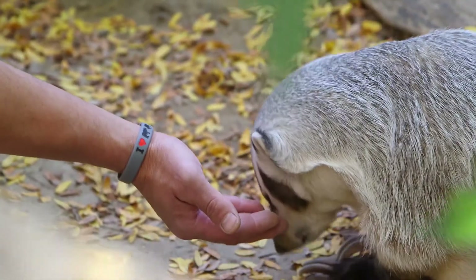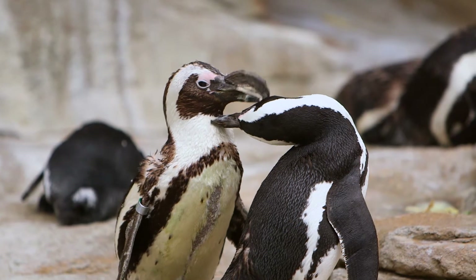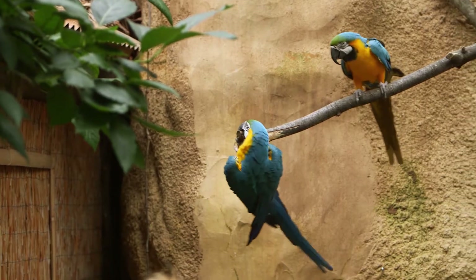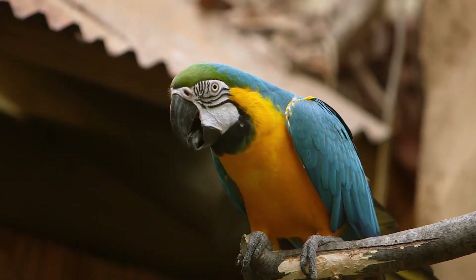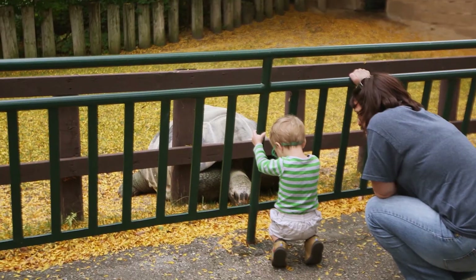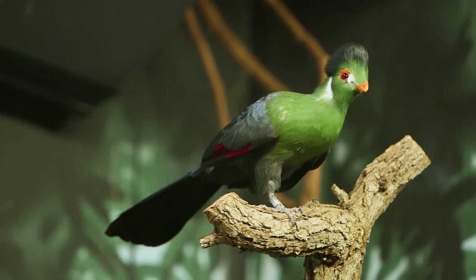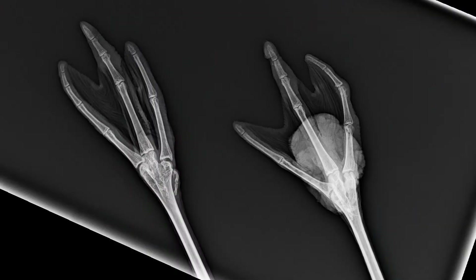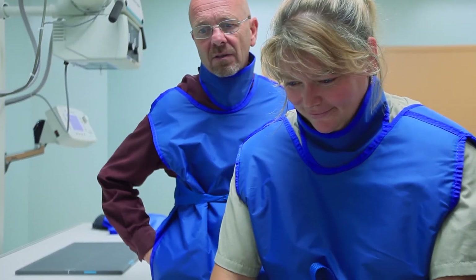The animal health staff at the Henry Vilas Zoo can't talk to the animals to find out what's wrong, but their FDR Flex wireless digital x-ray system is the next best thing. It just greatly increases our diagnostic capabilities. We can take x-rays of a lot of different animals under a lot of different circumstances that we were never able to before. Our new Fuji system really takes us to the next level in medical care at this facility.